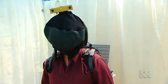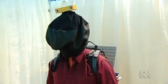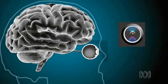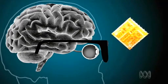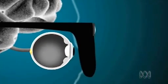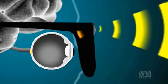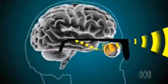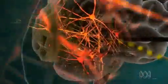The bionic eye will look nothing like what I'm wearing. A small camera on a pair of glasses will communicate with a tiny chip implanted in the retina. Electrodes on the implant will turn the visual information into electrical impulses, which can be passed on to the visual cortex by surviving neurons.